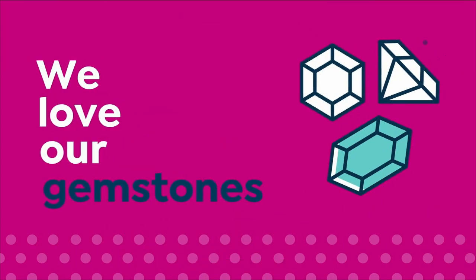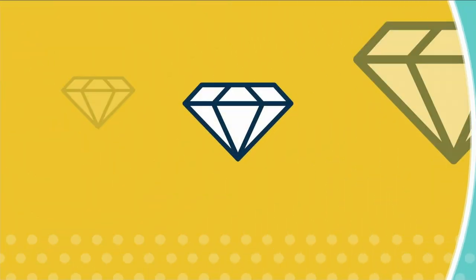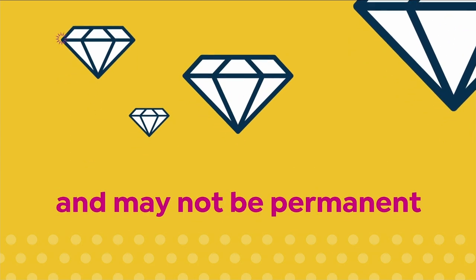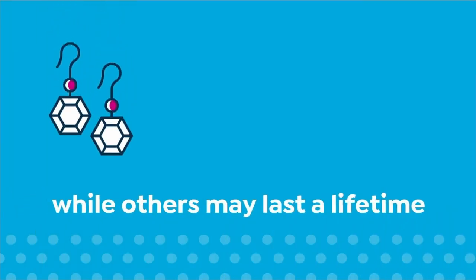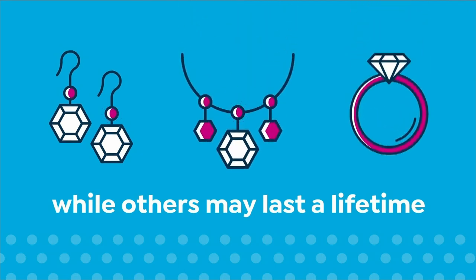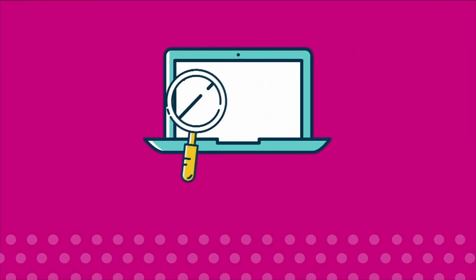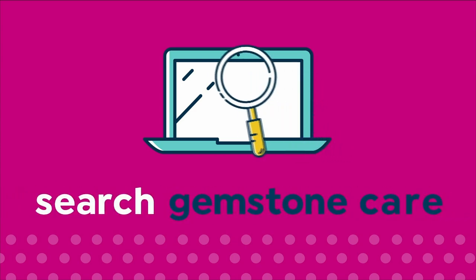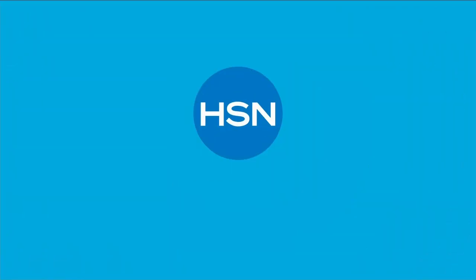We love our gemstones to be beautiful, colorful, and durable — that's why we give some of them a little more love. Enhancements may require special care and may not be permanent, while others may last a lifetime. Visit hsn.com and search Gemstone Care to see our Gemstone Enhancement Chart.